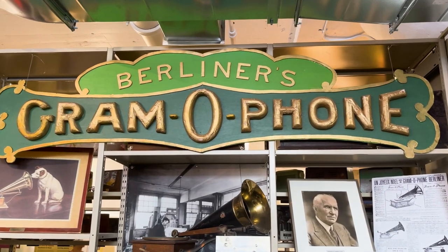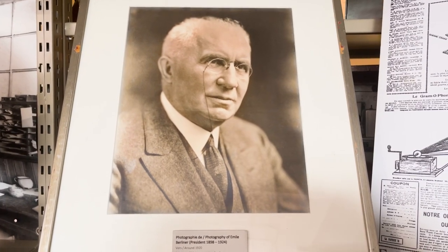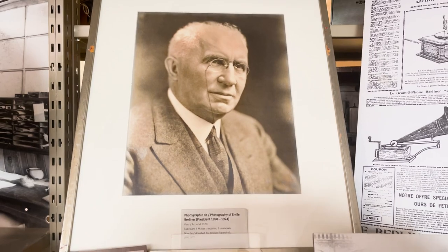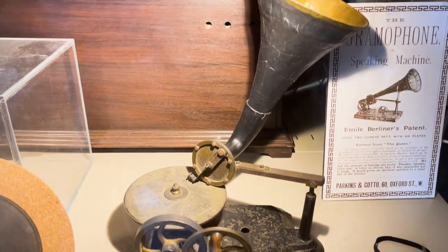The company before they merged with Victor in RCA. This is Emil Bellinger, the inventor and founder of the company. This is from the 1890s. Whoa, that's old.